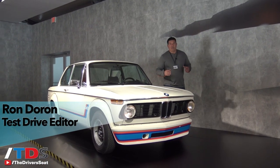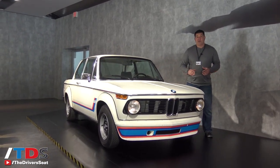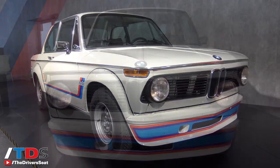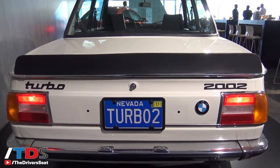BMW has been making M vehicles — M stands for motorsports — for over 40 years. It all started back at the Frankfurt Auto Show in 1973 with the 2002 turbo, still one of the most desirable vehicles for its proportions and handling. It was way ahead of its time.